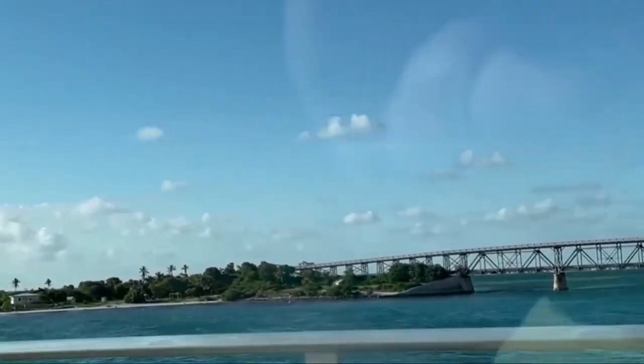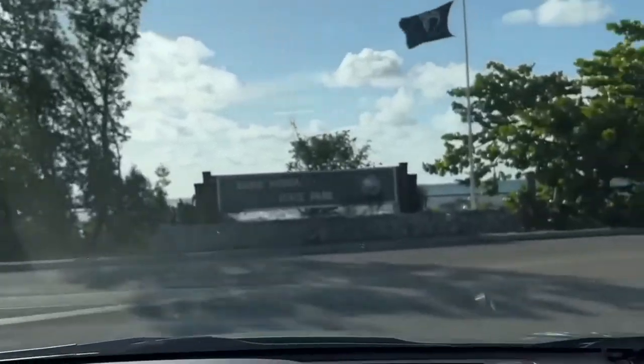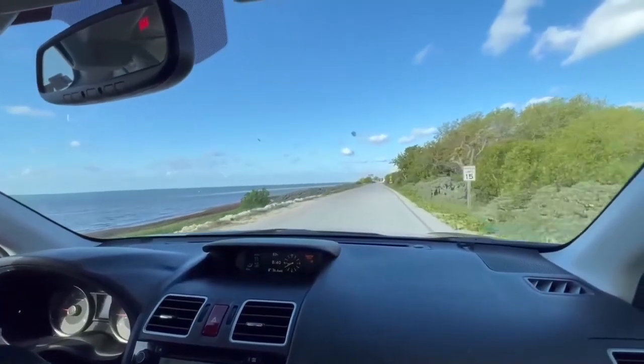We've arrived at Bahia Honda State Park, directly on the Atlantic Ocean. Look at those blue waters — isn't it beautiful?